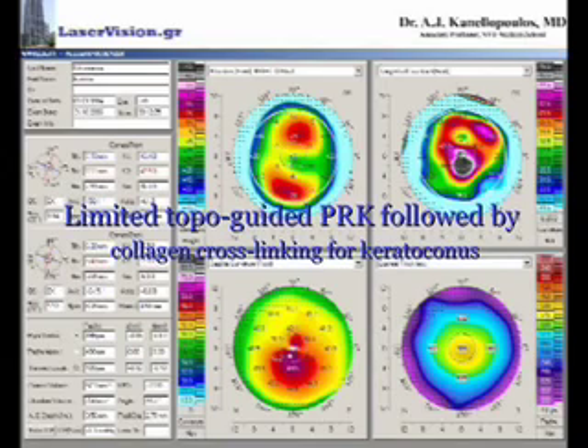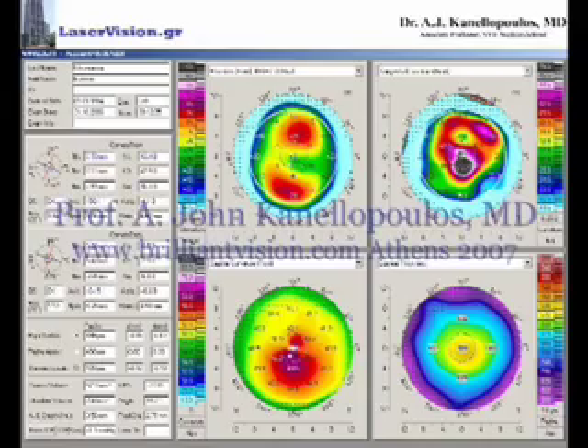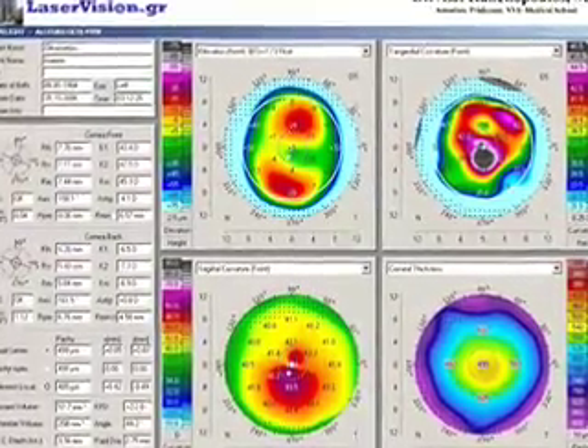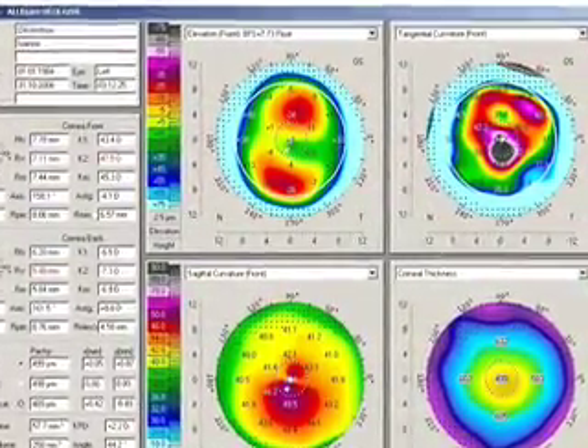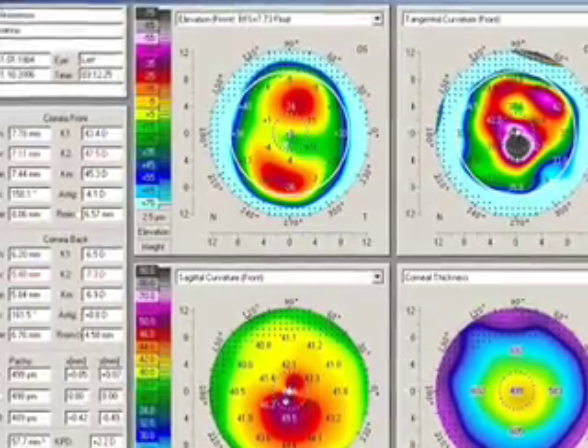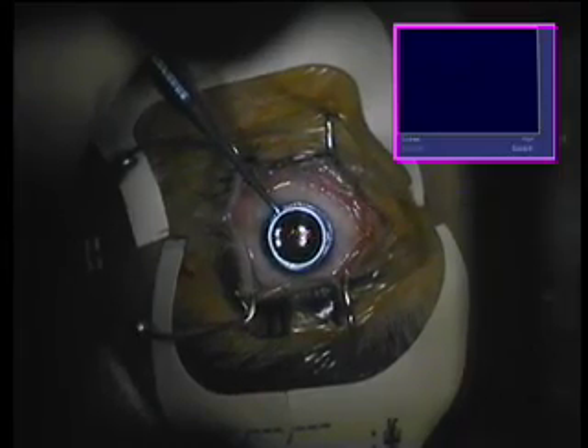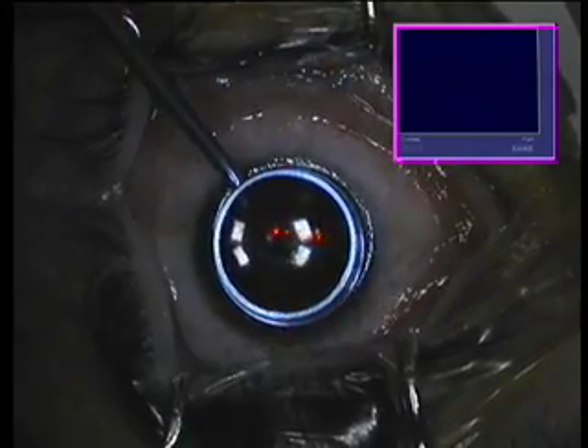Hello, my name is John Canelopoulos. I'm a cornea and external disease specialist, and I'd like to show you in this short video the management of a keratoconus patient with a combination of topography-guided PRK and collagen cross-linking with ultraviolet A irradiation and riboflavin. We just saw the pentacamp maps of this patient's keratoconic eye.